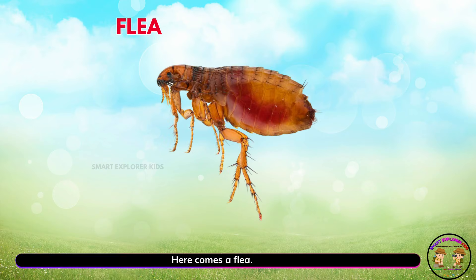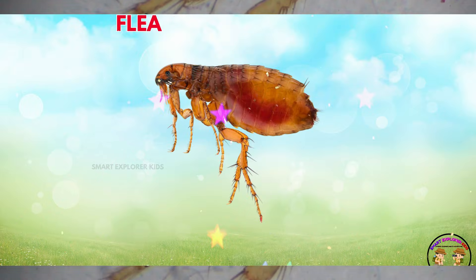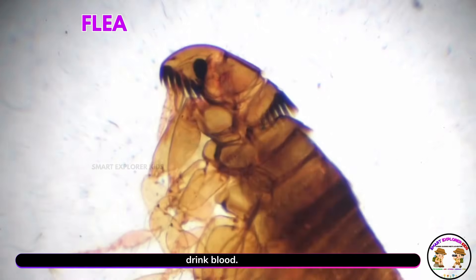Here comes a flea! Yay! Fleas are jumpy insects. They love to hop onto pets and drink blood.